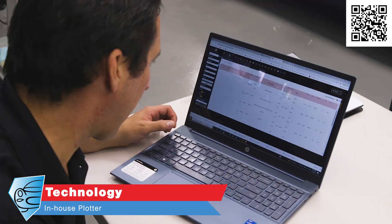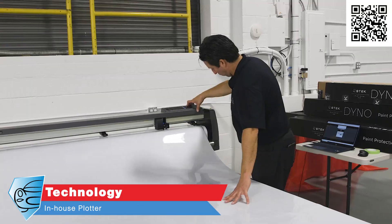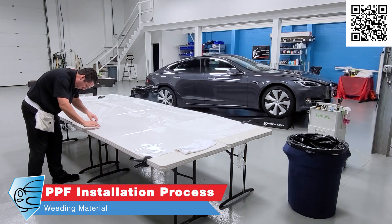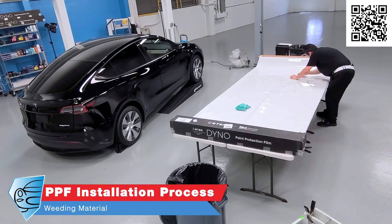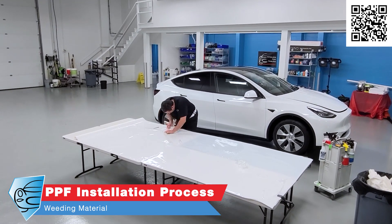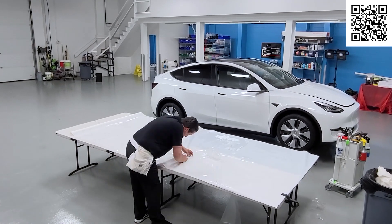We use technology in our installation process — we own our own plotter with all the patterns for your Tesla based on your package selection. We'll confirm exactly what areas you want when you drop off your vehicle. Do you want our full front-end package — full hood, full fenders, full bumper, and mirrors? Would you like add-ons such as rocker panels, A-pillars, or trunk ledge protection? If you want your entire Tesla protected, we can do that too.